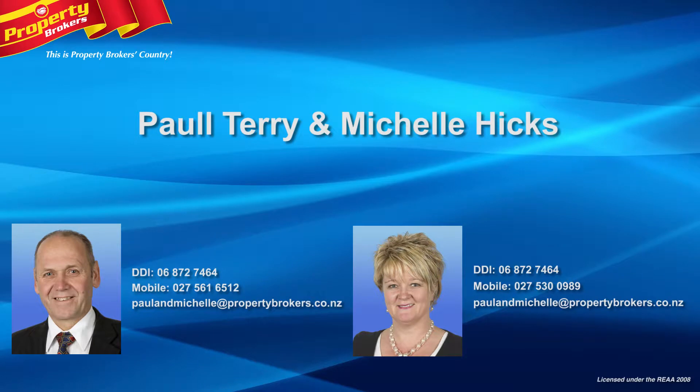Paul Terry and Michelle Hicks at Property Brokers Havelock North. Contact Paul anytime on 027 561 6512, or Michelle on 027 530 0989.